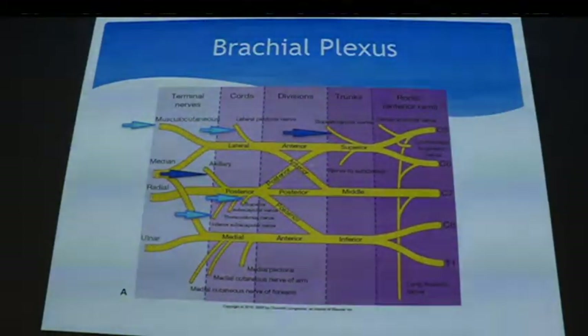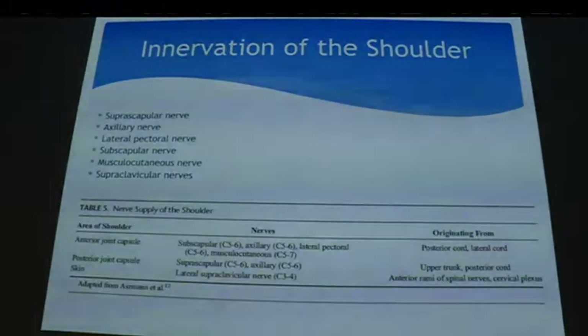If you track them back, they're all coming off the upper trunk — C5 and C6. So it's important that if you're doing anything for the shoulder, the upper trunk has to be blocked, whether it's awake or for an anesthetic block.